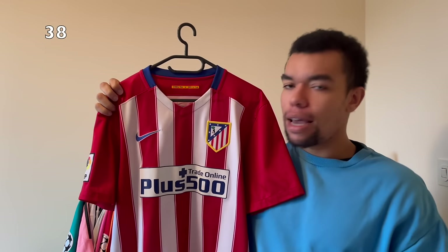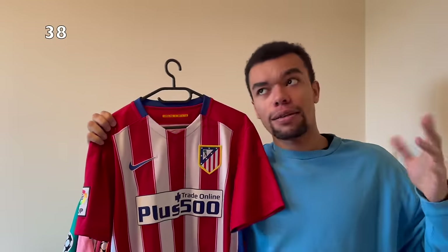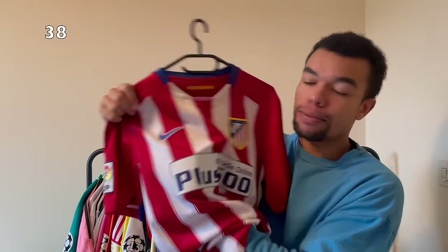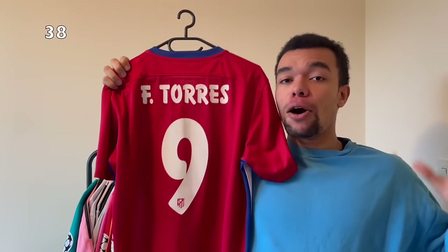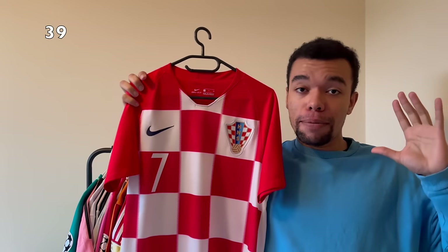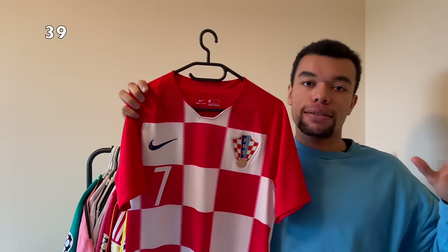Next up we got the Atletico Madrid 15-16 home shirt. I really like the design and they actually played a Champions League final in this shirt, which they lost. The stripes on the shirt are just so iconic. I also really like the bold Nike logo in blue. We got an embroidered La Liga patch and on the back I got Fernando Torres number nine. I hope I can get this beauty signed very soon.